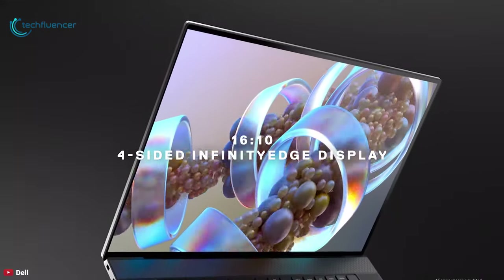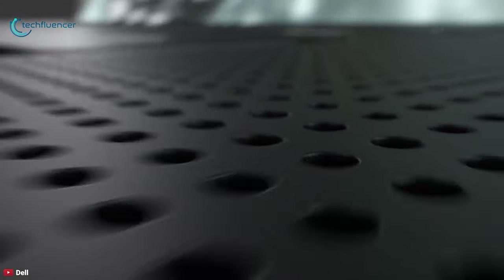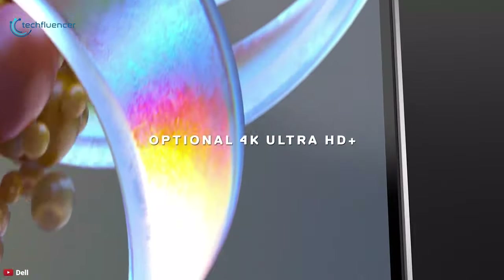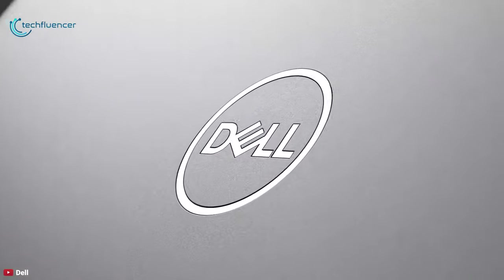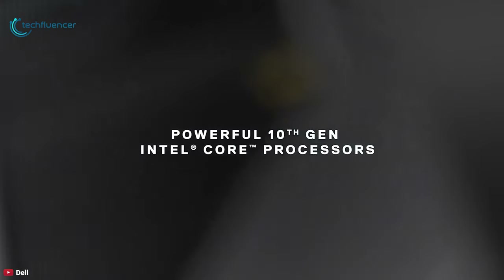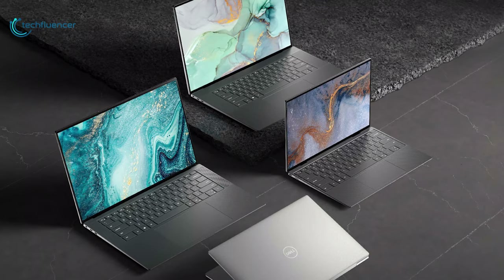Number 1: The Dell XPS 17. The XPS Infinity Edge touch display features a 4K Ultra HD+ 3840x2400 resolution with a 16:10 aspect ratio that offers 500 nits of brightness with HDR 400 support. It also delivers 100% Adobe RGB as well as 94% DCI-P3 color gamut coverage, making images appear smoother with more depth in colored gradients. The latest XPS 17 is powered by a new octa-core 10th generation Intel Core i7 processor at up to 5.1GHz and up to Nvidia GeForce RTX 2060 graphics, enabling fast, high-quality encoding and decoding for video editing and live streaming.